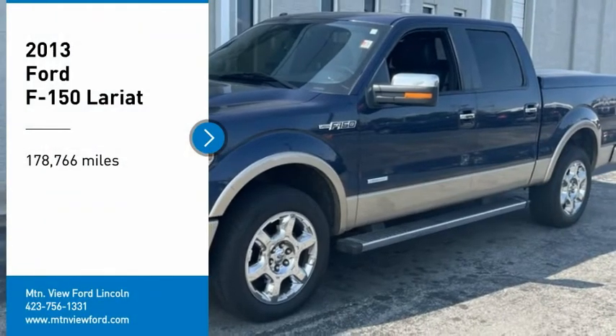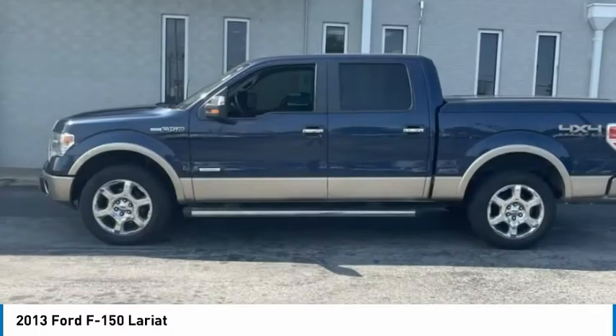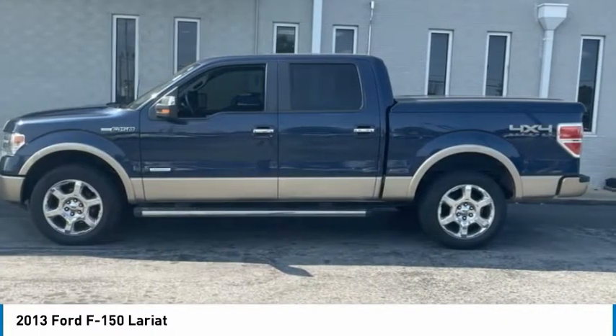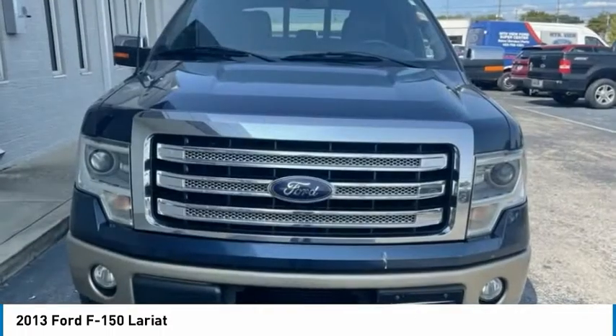We are pleased to show you the 2013 F-150. A Ford F-150 knows how to handle any situation. It's built to follow orders. No whining. Here are some of this vehicle's great options.